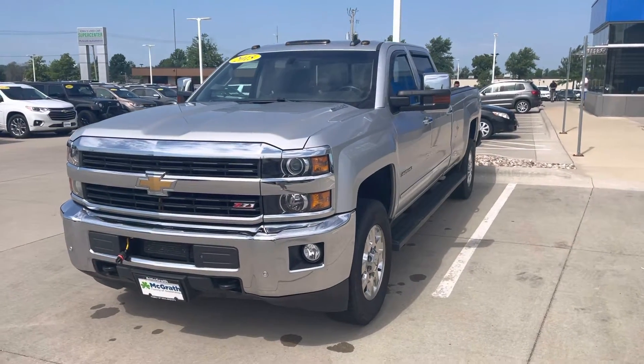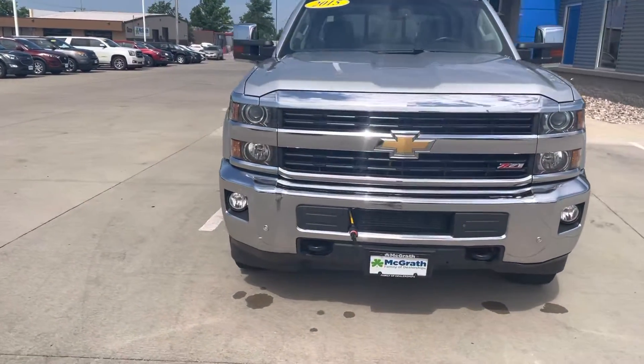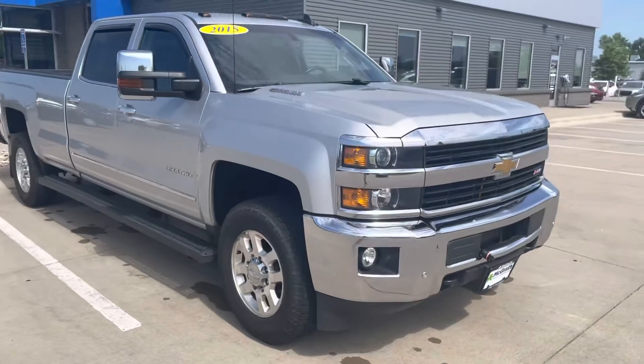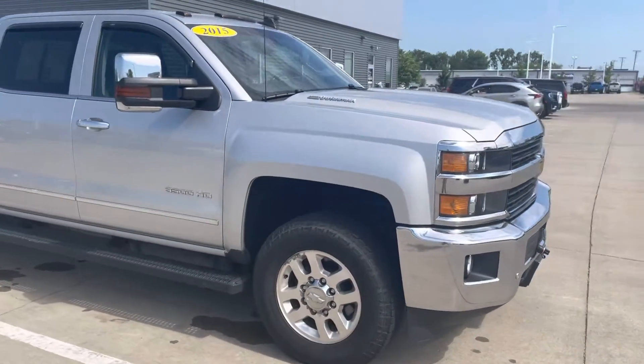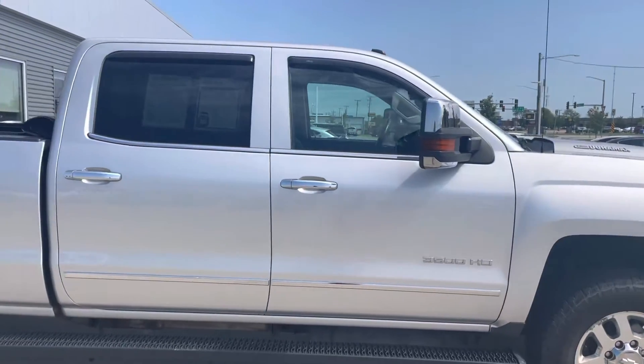Hey Steve, Cody here from Pat McGrath's Chevy Land making a video for you of the 2015 Chevy Silverado 3500 HD Duramax. I just drove it. It felt great.